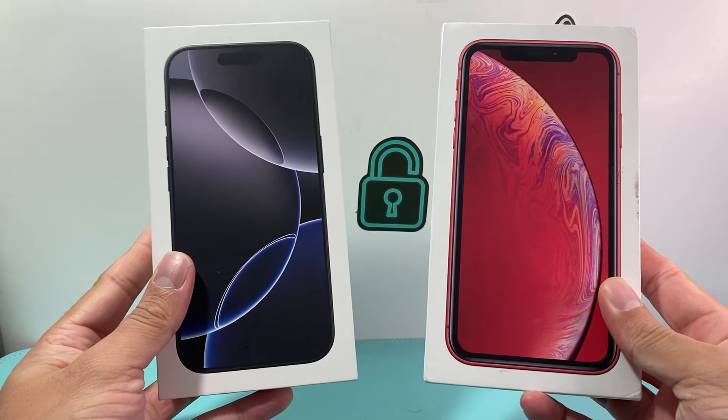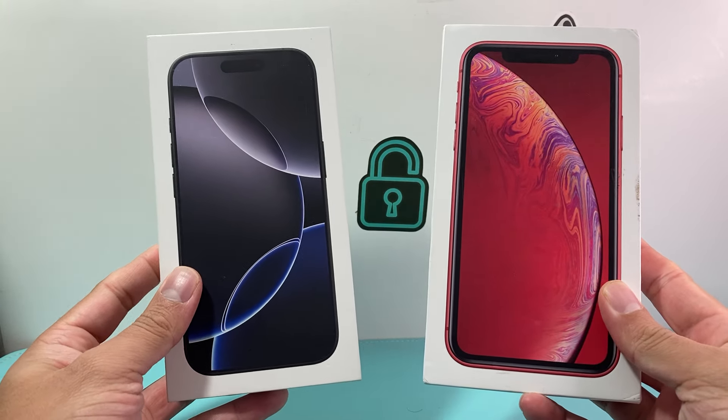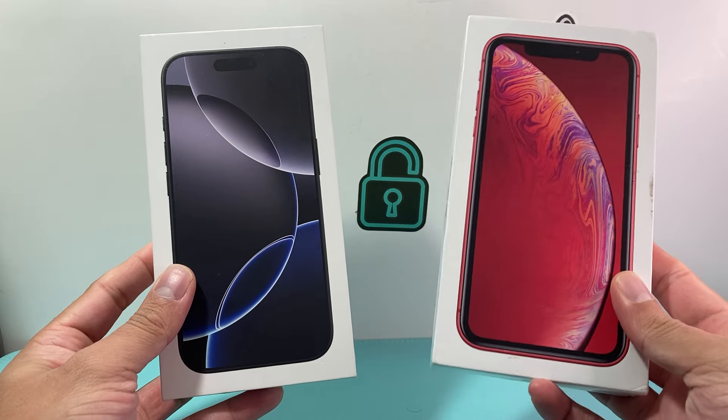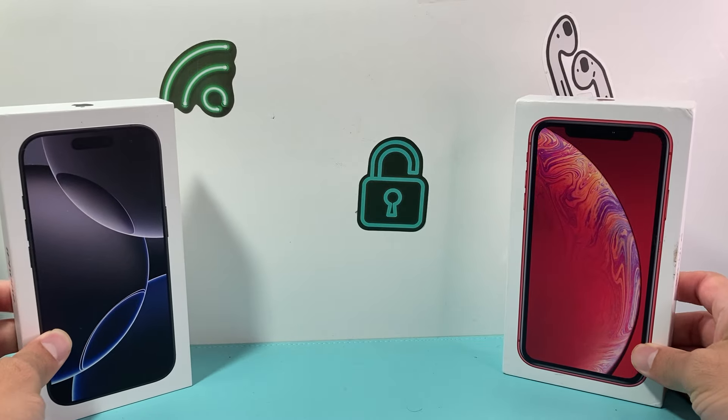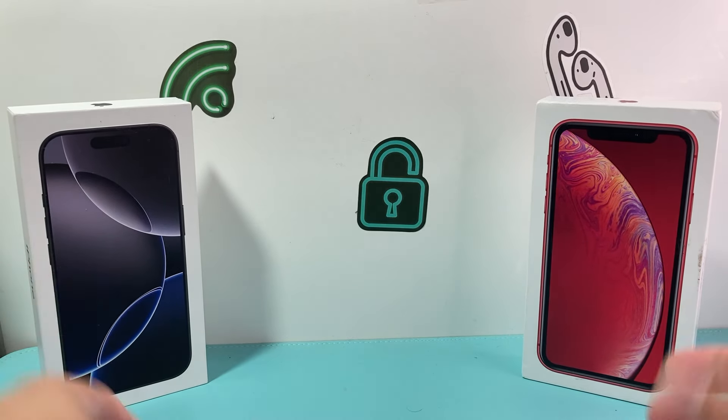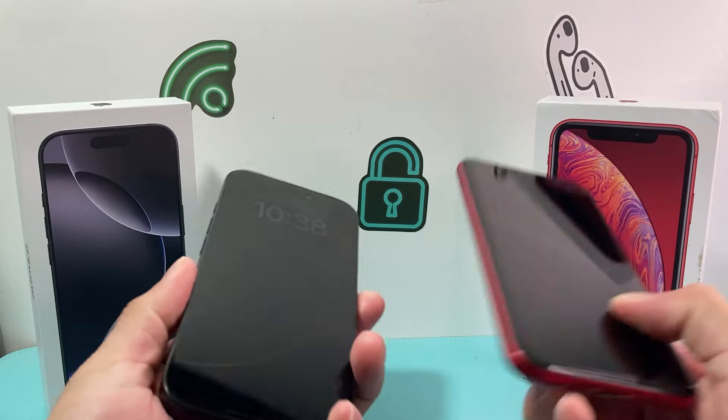Hey everyone, TechnoMintry with a video for you guys. In today's video, I want to compare the new iPhone 16 Pro with the iPhone XR that was released six years ago in 2018. Everything you need to know between these devices, if you're thinking about upgrading, we're going to discuss in this video.